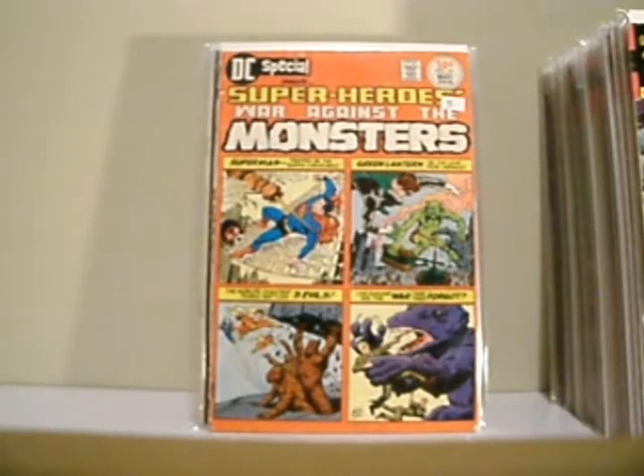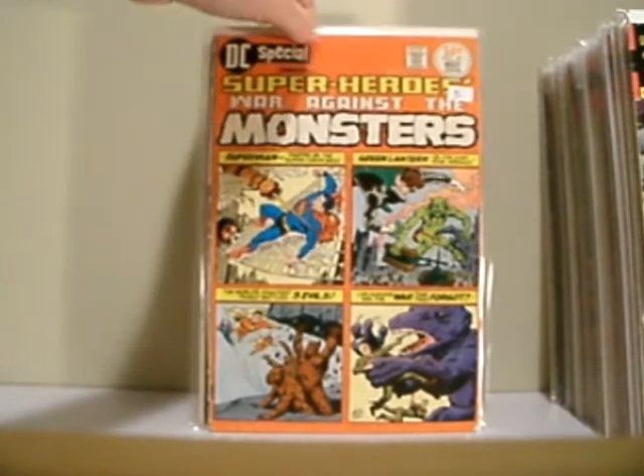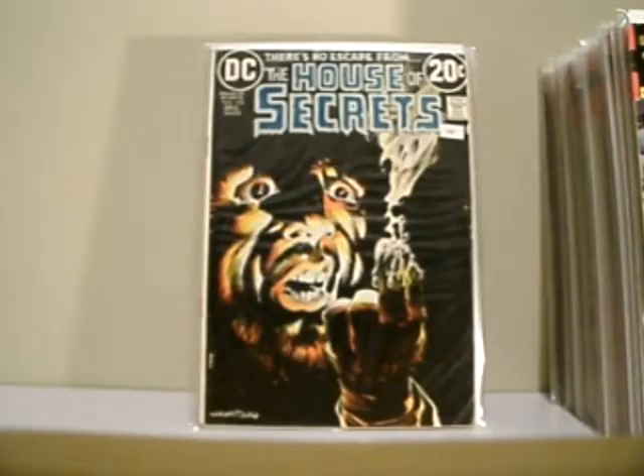DC Special Presents Superheroes: War Against the Monsters. I thought this would be really worth something, but it wasn't. But it's still a cool read — I enjoyed it. Some nice Wrightson artwork here. I actually have a video I'll be showing later of some Bernie Wrightson that I picked up. I went ahead and took Captain Strange Life's advice and picked up the Bernie Wrightson portfolio.